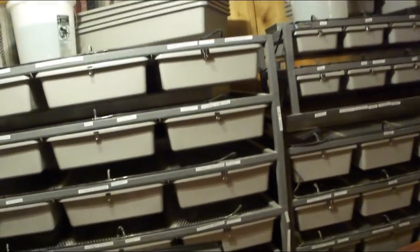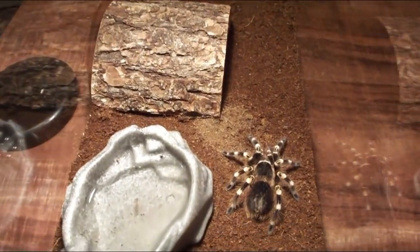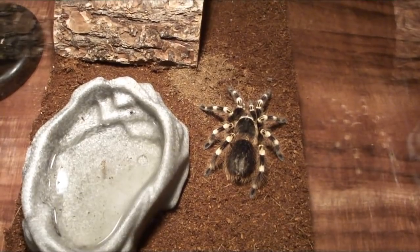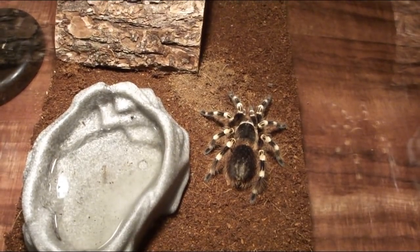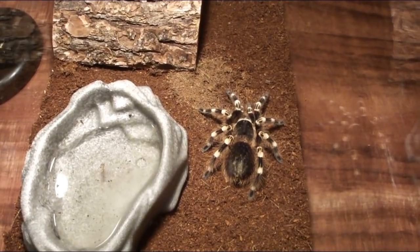Let me introduce you to my female geniculata. I brought her down here into my reptile room and set her up in this little tank, as she normally lives in my bedroom. At first glance you're probably thinking that looks like a regular tarantula to me.